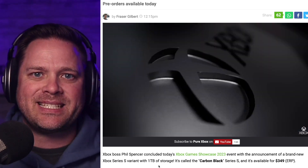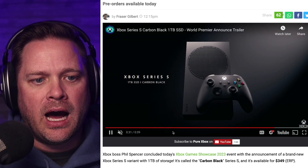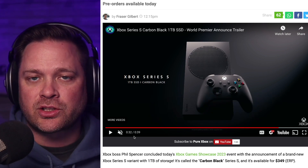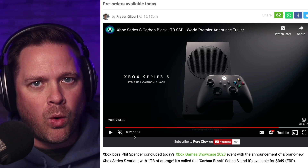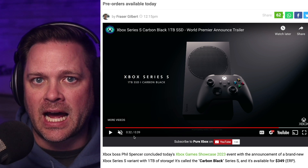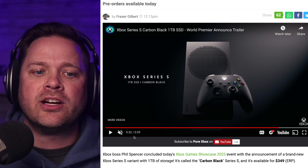Now we have multiple price points to enter into Xbox's console market. You've got the Series S, which is right now $249 at most places — that's your entry-level console, though it only has 500 gigs. If you want the upgraded one-terabyte Series S, that's $349. And then the Series X is $499. Now this does beg the question: are we going to get an upgraded Xbox Series X? We may.